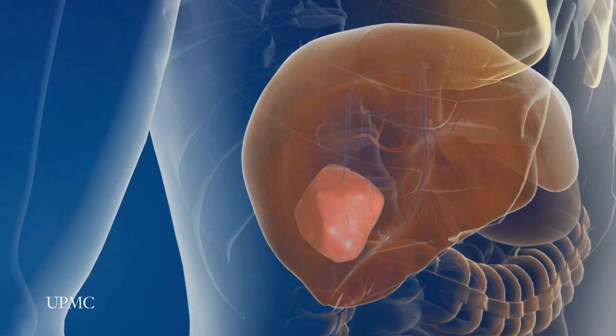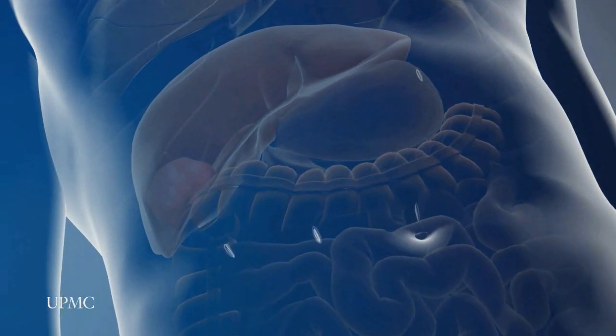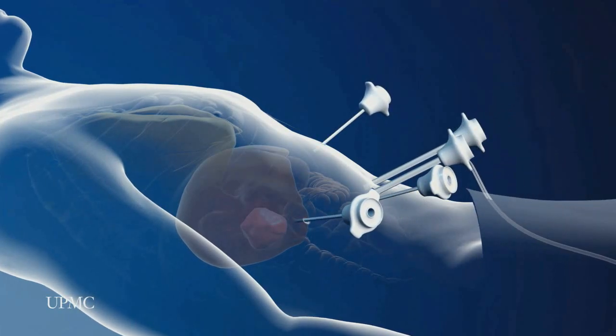In this example, a large tumor is visible in the right lobe of the liver. To reach the liver, the surgeon makes tiny incisions in the abdomen and then inserts ports that allow access from various angles, and serve as pathways for the laparoscope and surgical tools.